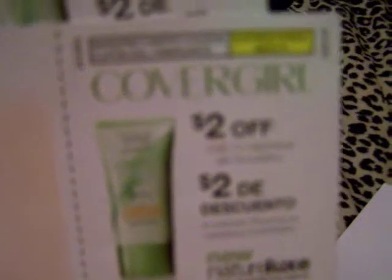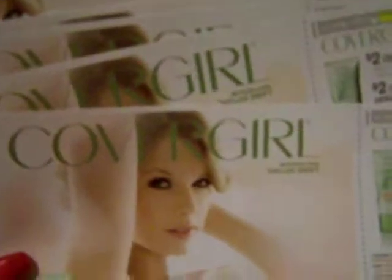Another thing they send you is an envelope, and inside you get six coupons for two dollars off one Natural Luxe silk foundation from CoverGirl. You share these with your friends so that way they get a chance to try it — it's a way of letting other people try the new collection. It's a really good program.